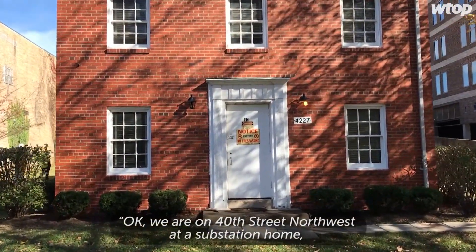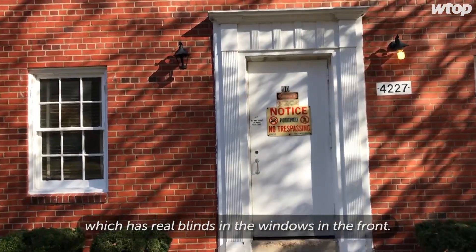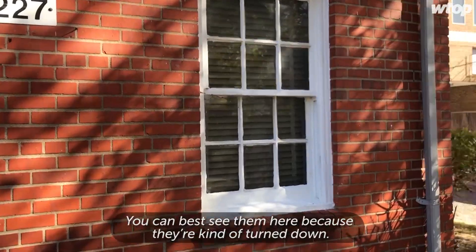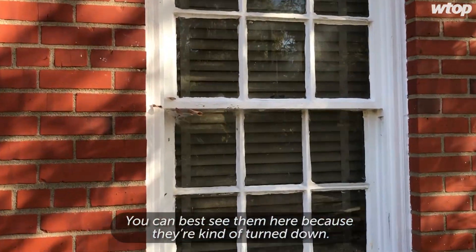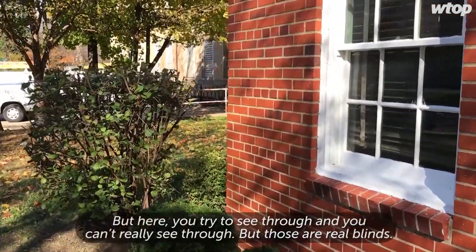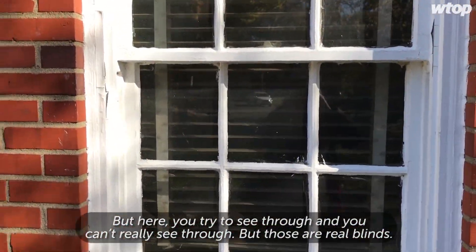We are on 40th Street NW at a substation home, which has real blinds in the windows in the front. You can best see them here because they're kind of turned down, but here you try to see through and you can't really see through — but those are real blinds.